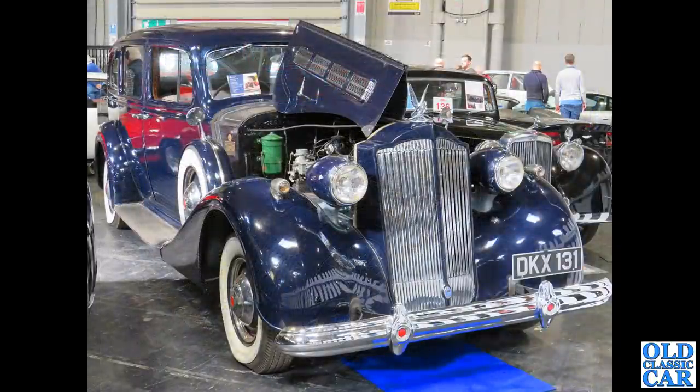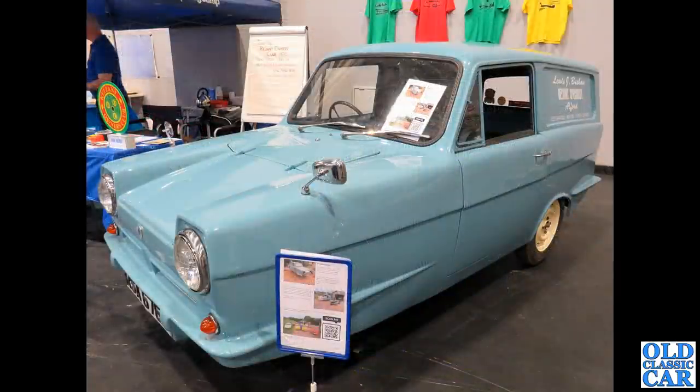This magnificent 1937 Packard Super 8 sold for £5,000. I just couldn't believe it when I found out afterwards — that's the price of an average Morris Minor. Next up, a Reliant Supervan Three.